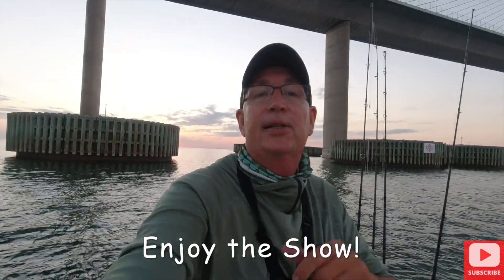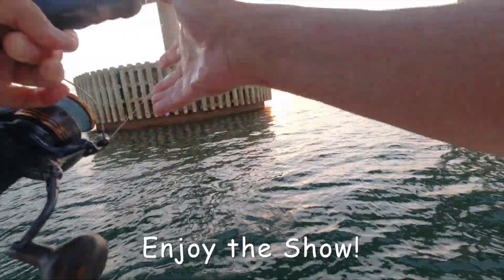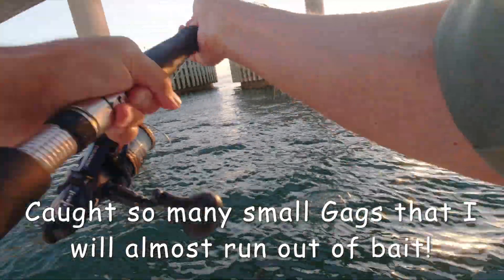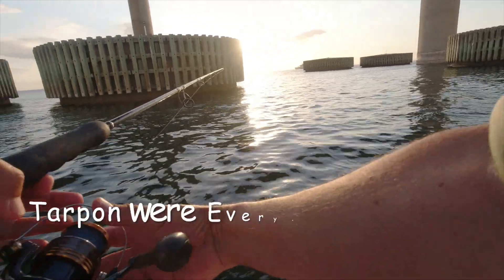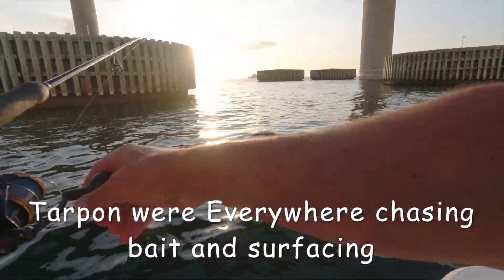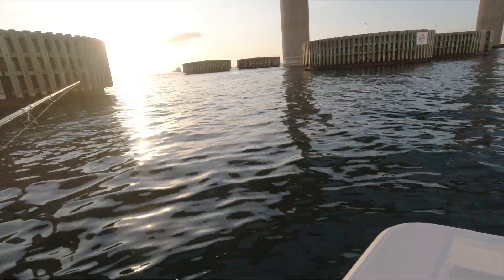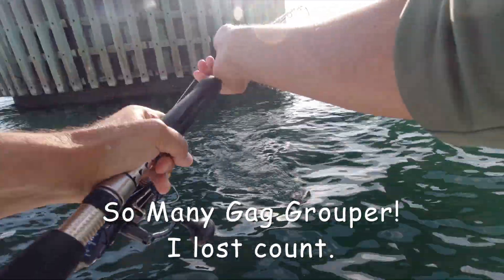Let's get to it - let's catch some fish! Fish on, first fish of the day. Let's see what we got - it's a gag. Nice. We always hope for a snapper but it's a gag grouper - there we go. A lot of tarpon surfacing right in front of the boat, chasing all the threadfin herring.